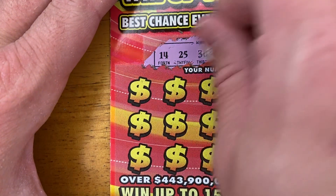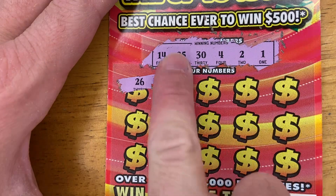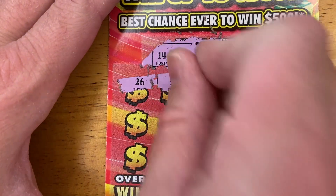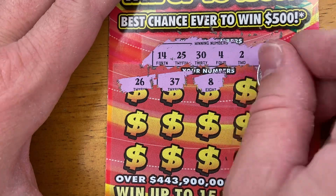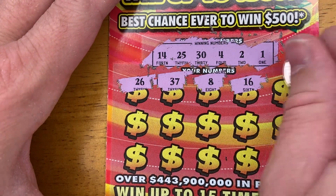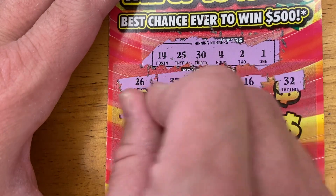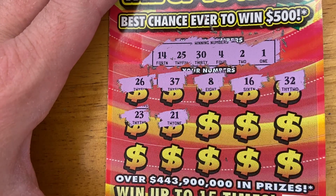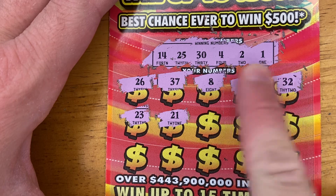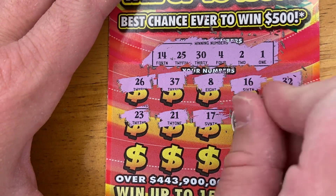14, 25, 30, 4, 2, and 1 are the lucky numbers for ticket number 19. 26 — one off! 37! 8! 16! 32! 23! We have a 2 and a 1 next to each other — does that count? 17! 19!